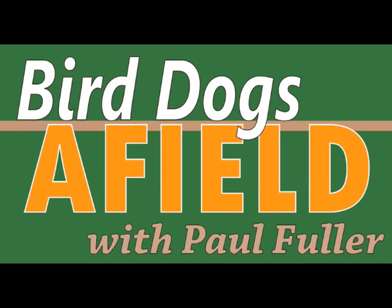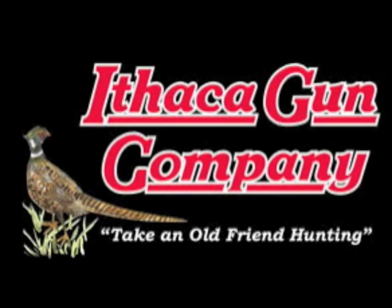Bird Dogs Afield visits Ithaca at SHOT Show 2010. We're in the Ithaca Gun booth, and if there's a traditional name in bird hunting in this country, it is Ithaca. We're here with Mike Farrell, who is with Ithaca, and he's going to tell us a little bit about the rebirth of Ithaca.